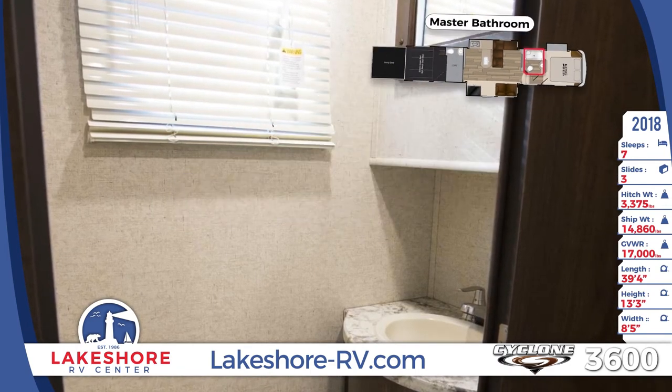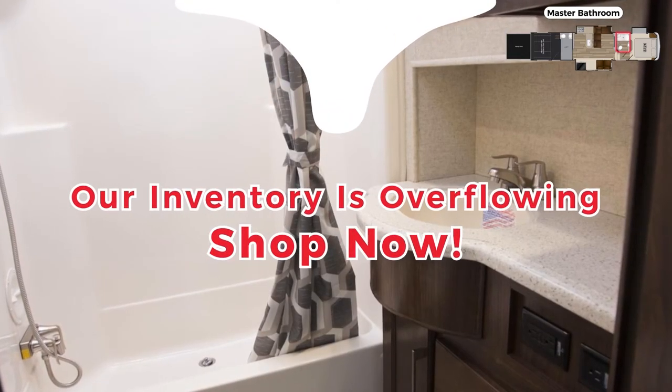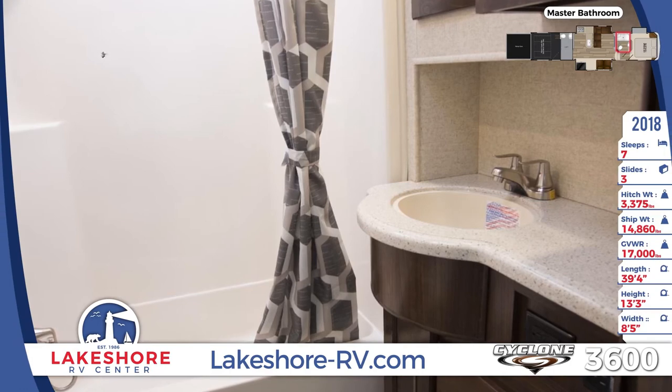Skip the campground bathroom and enjoy privacy with your own master bath that includes a sunken bathtub, solid surface countertops, large vanity drawers, and a medicine cabinet.